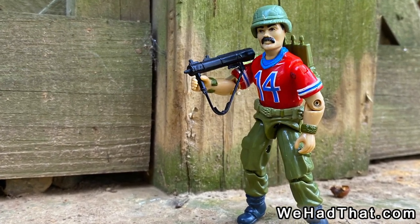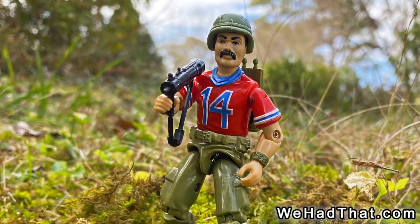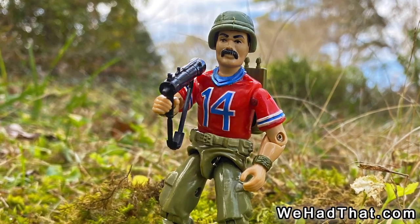His file card goes on to say that David realized one day an illiterate farmer armed with a $200 disposable rocket launcher could knock out a million-dollar tank with less than two weeks' training. That's when he started to rethink what he was doing in the Army and put in for a transfer.